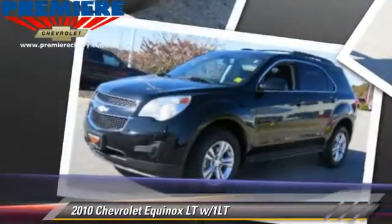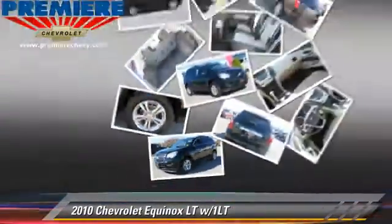This Chevrolet features powered door locks, power windows, and tilt wheel.